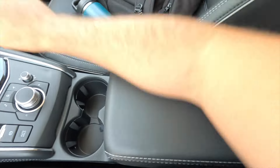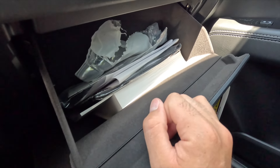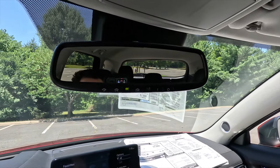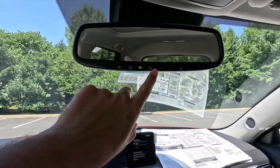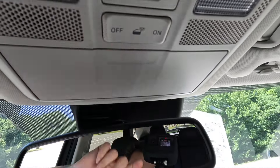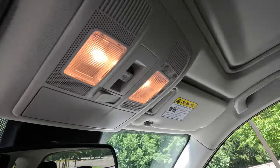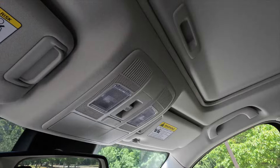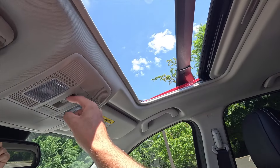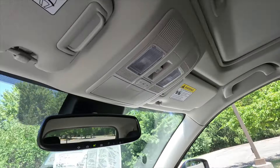The passenger side has a smaller glove box without a locking function — fits owner's manual and basic items. Up top you get an auto-dimming rearview mirror, HomeLink universal garage door opener for up to three garage bays, a sunglasses holder, and two halogen reading lights. The interior light switch has three positions: door-activated, always off, and instant on. The vehicle comes standard with a power sunroof that both slides and tilts.